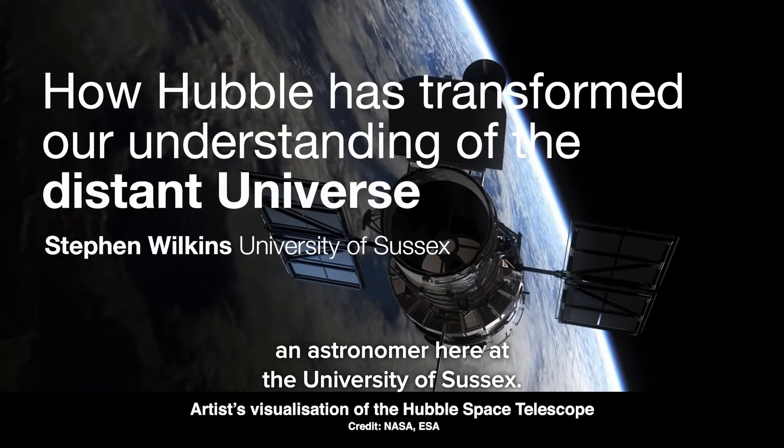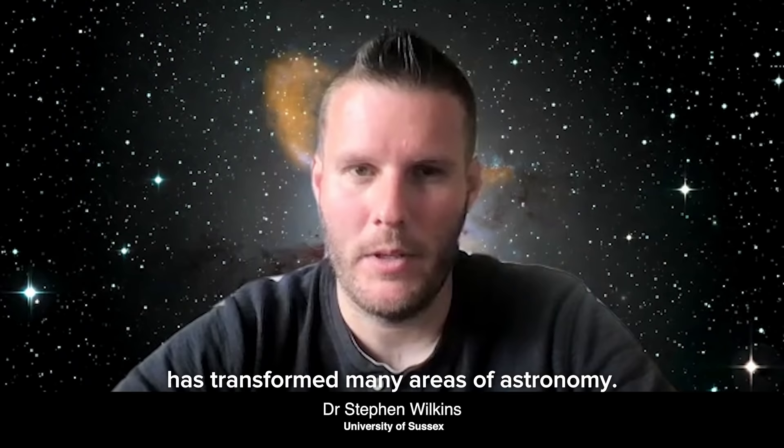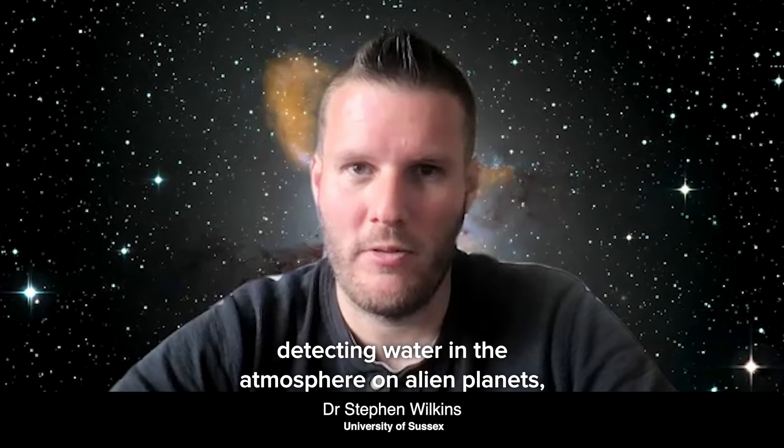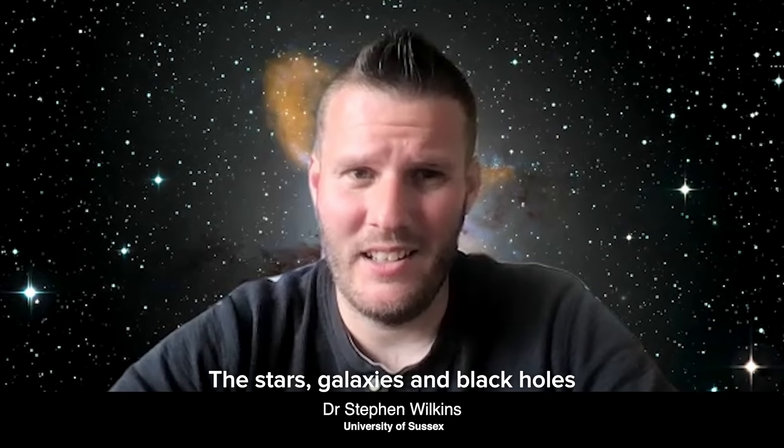Hello, my name is Dr. Stephen Wilkins, an astronomer here at the University of Sussex. Over its modern 30 years of operation, the Hubble Space Telescope has transformed many areas of astronomy, from observing a comet colliding with Jupiter and detecting water in the atmosphere of an alien planet, to changing what we believe the universe contains. However, one of the biggest impacts it has had is on our understanding of the distant universe — the stars, galaxies, and black holes beyond our local corner of the cosmos.